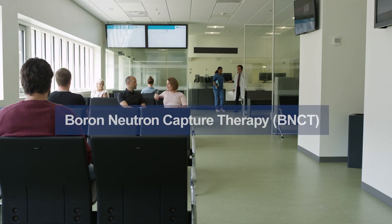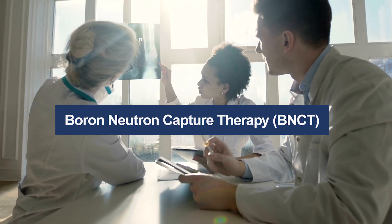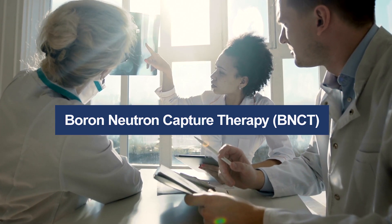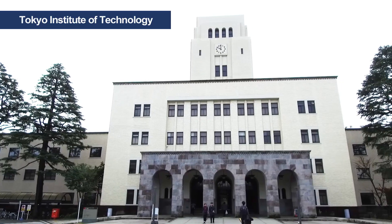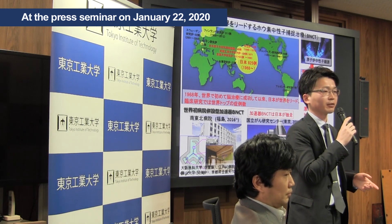In recent years, boron neutron capture therapy, BNCT, a technique that combines radiotherapy and drugs, has attracted attention as a new treatment for cancer with few side effects. Tokyo Tech researchers have made a discovery, inspired by slime chemistry, that will boost the technique's effectiveness.